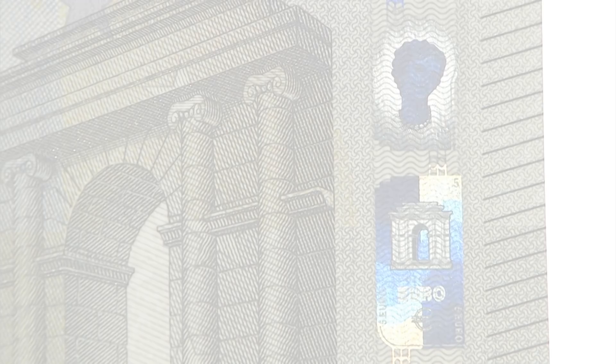That's why we chose to include a face in the second series of Euro banknotes. The hologram and the watermark include an image of Europa, a figure from Greek mythology. Our continent was named after her, and we found a perfect illustration in the Louvre of how she was depicted over 2,000 years ago.